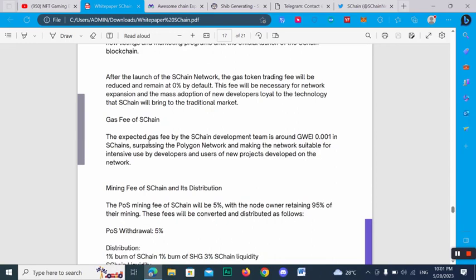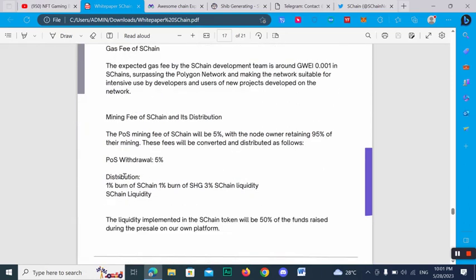The PoS mining fee for SChan will be 5%, with node owners trading 95% of their mining rewards. These fees will be converted and distributed with roughly 5% distribution: 1% for SChan, 1% for SHG, and 3% for asset liquidity implementation. The SChan token will be 50% of the fundraise during the pre-sale on the platform.